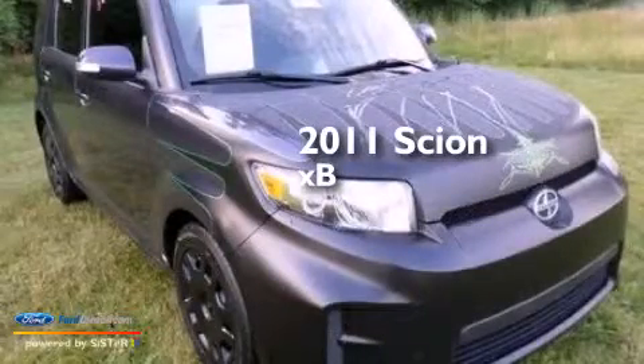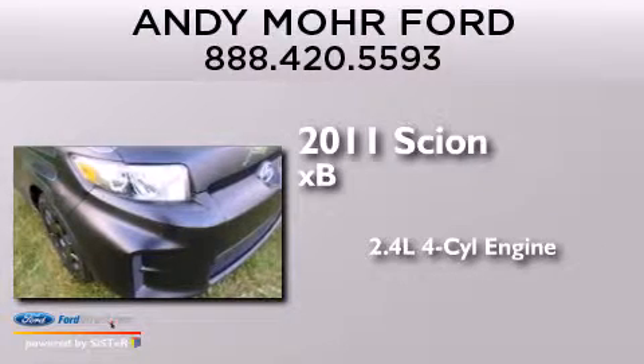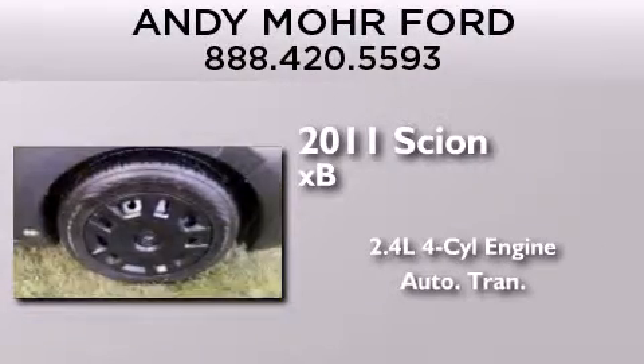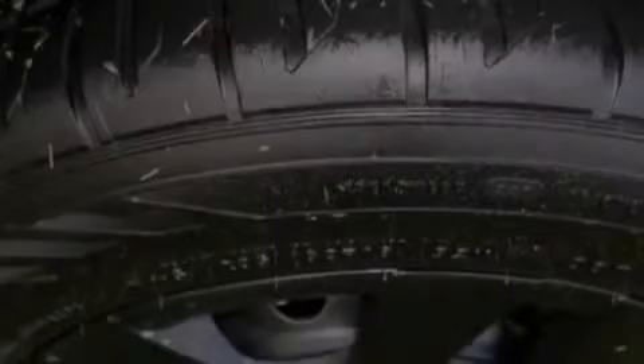This is a 2011 Scion XB. It features a 2.4-liter, four-cylinder engine and an automatic transmission. All of the following features are included.